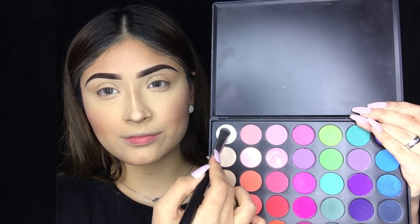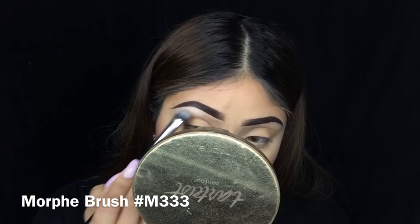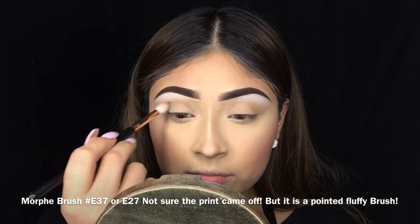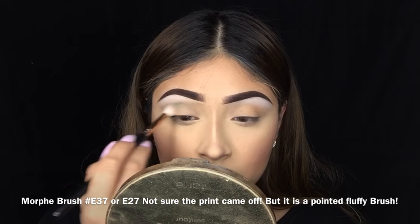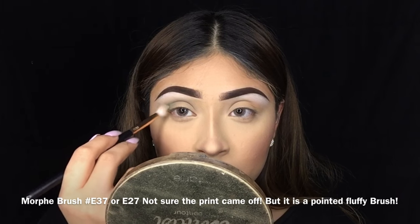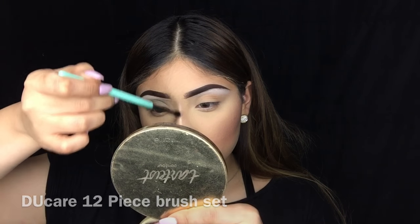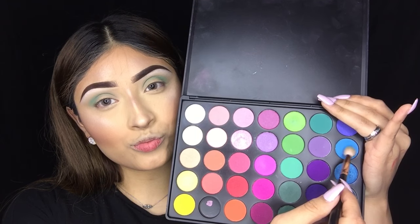Now going in with my 35B palette from Morphe, I'm taking the white shade and applying it on my brow bone to lift and highlight. Next I'm picking up a teal shade to use as my transition color — I'll be listing all the brush names on screen. I'm applying it on the outer corner first, then working it into the crease and inner corner just a little bit. Then I'm going to quickly highlight the face using Strobe and Stunner from that palette.